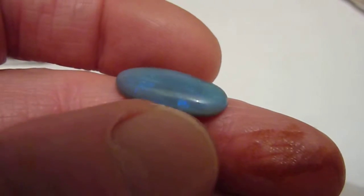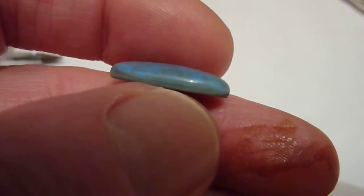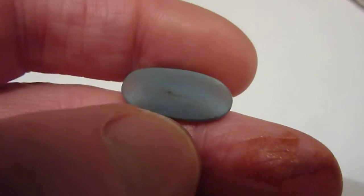Not a particularly bright opal but an interesting unique piece nonetheless. It is polished and domed on one side and flat and unpolished on the other. An interesting mineral sample, or it could be used for jewellery.